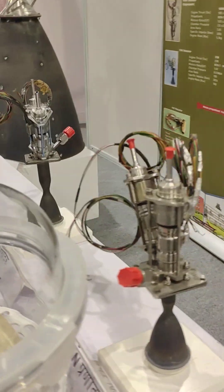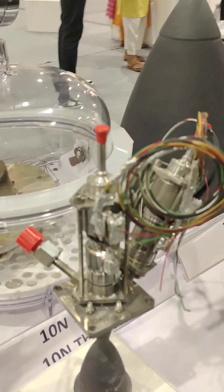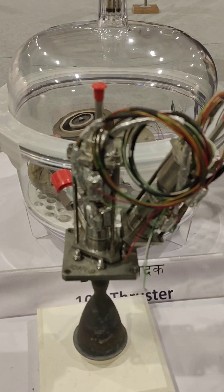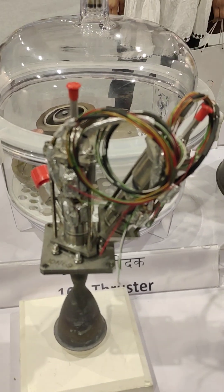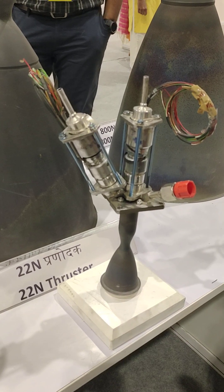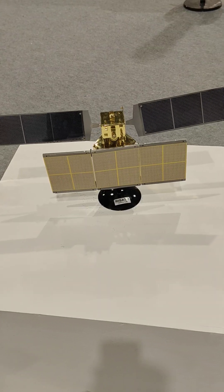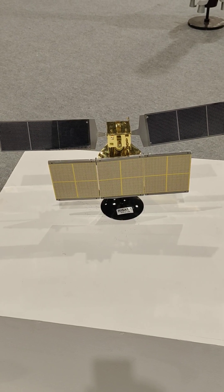These are LAM engines and thrusters — small capacity thrusters for attitude correction of satellites. The orientation of a satellite has to be kept in a certain position, so these thrusters are distributed along the periphery of the satellite and are fired to generate clockwise and anti-clockwise moments for correction.